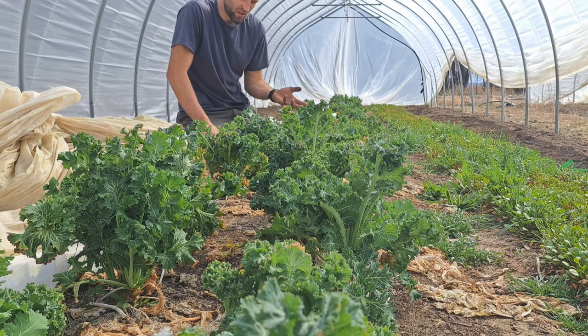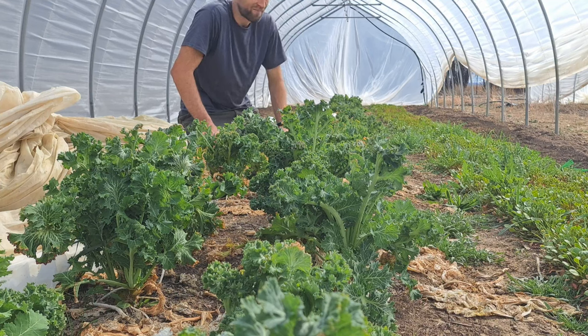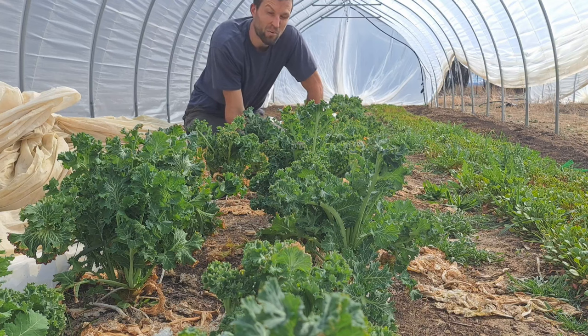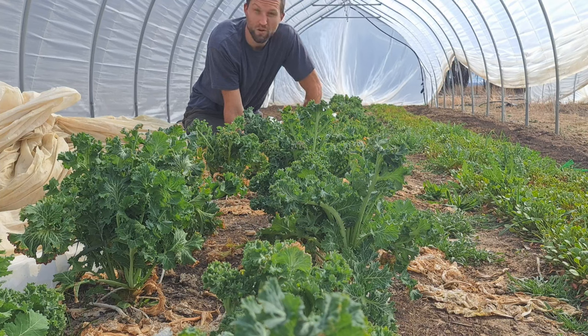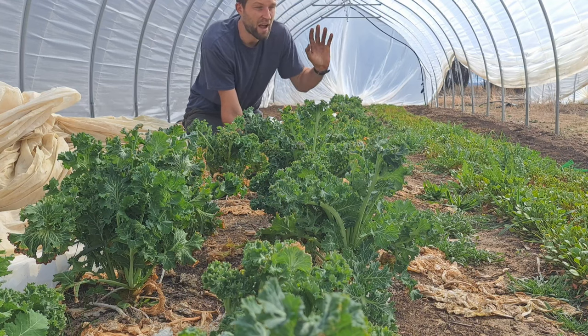Another cool thing about this one is that when it starts to bolt and go to seed, it turns into this broccoli-like thing that's also edible and super sweet — kind of like kale broccolini. It's like a third little crop on top. From a business perspective that kale broccoli is kind of worthless, but for a homestead there's a dinner or two out of it. If you're really into growing your own food and being in charge of your own life without relying on the store, this is a useful skill — especially in a cold climate.